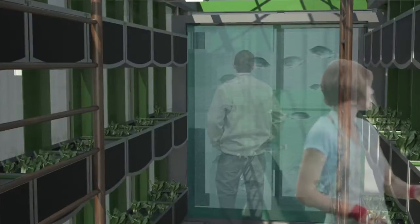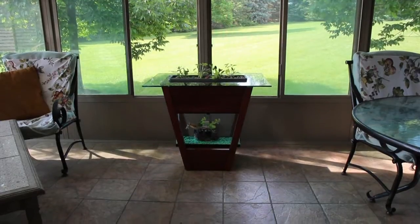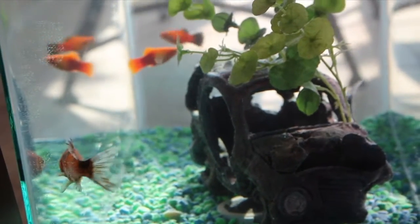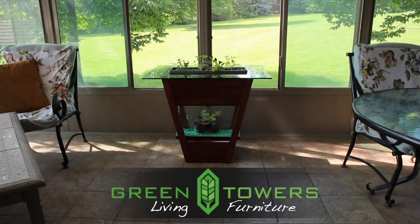In traditional aquaponics, you would usually keep fish that are edible species, like white-nile tilapia or yellow perch. But in the living furniture table, it's a smaller scale aquaponics system in which you use freshwater aquarium fish.